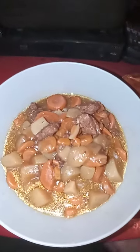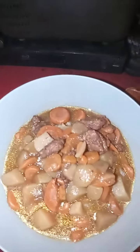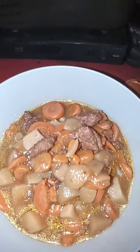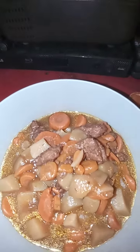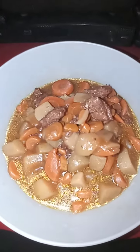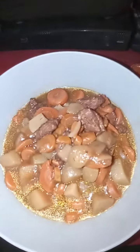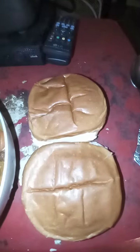Doesn't this look delicious and nutritious everyone? It has potatoes, it has the meat, and also carrots and onions — a little bit of everything. This is what we call homemade beef stew, delicious and nutritious. This is a delicious beef stew with some nice buttered rolls.